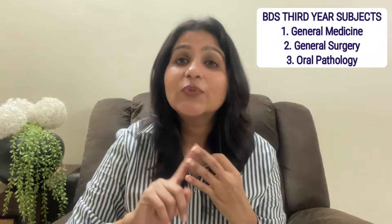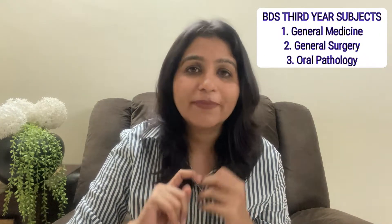Hey everyone, welcome to my channel Dental Edge. I am Dr. Bhana Chuk, an MDS in Oral Pathology. Today I will be sharing with you books that I recommend for BDS third year. In BDS third year there are three subjects: general medicine, general surgery, and oral pathology.